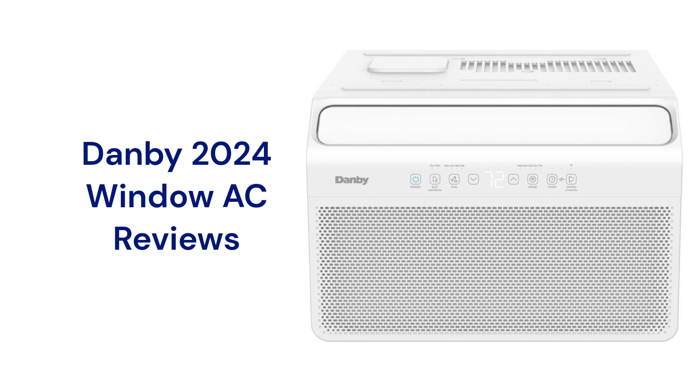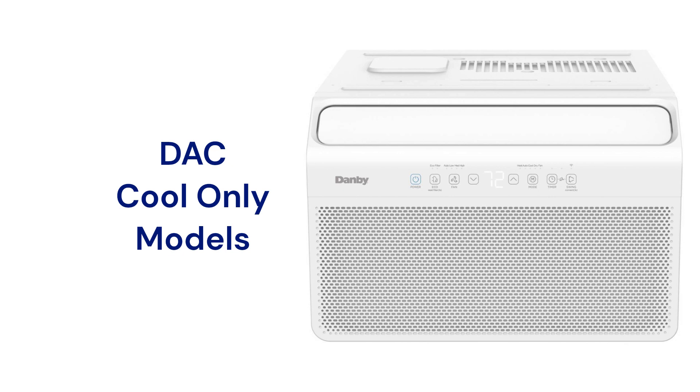This brand is made in China and is sold online in the USA and Canada. The DAC line offers cooling-only units that use environmentally friendly R32 refrigerant and inverter compressors for quiet, efficient operation.